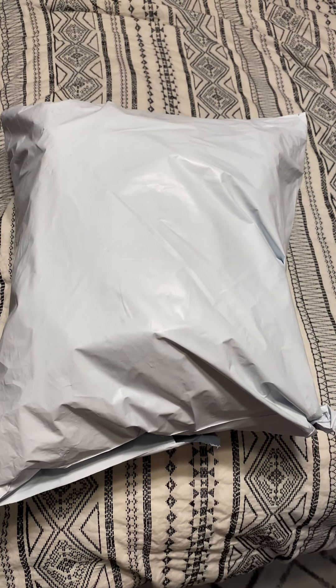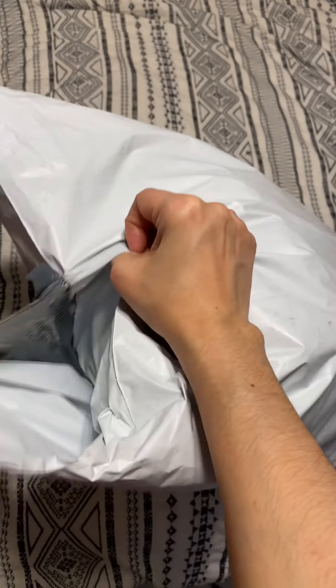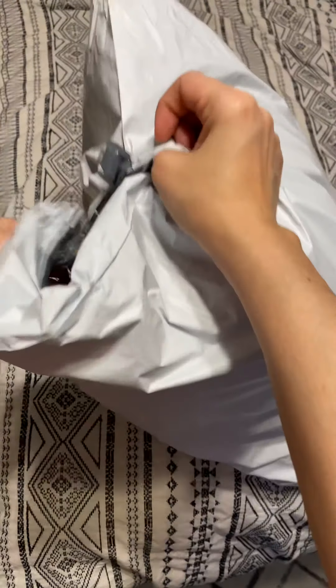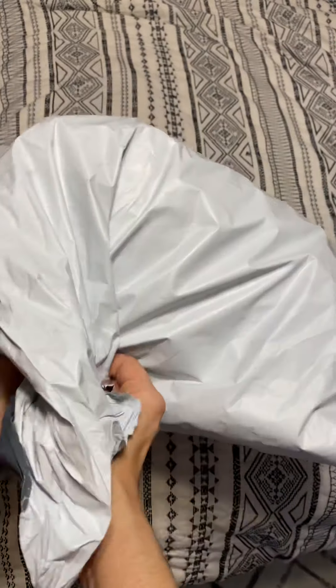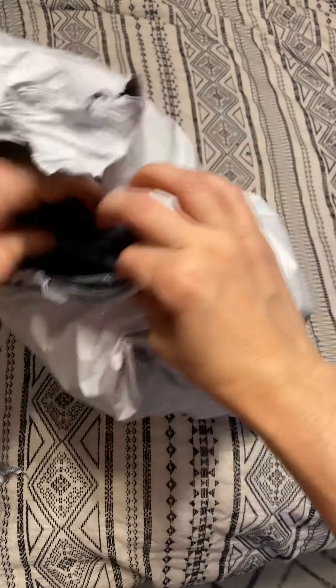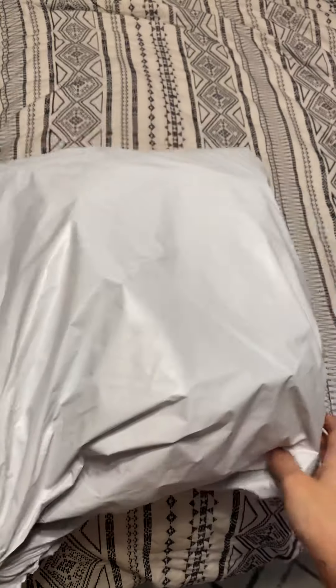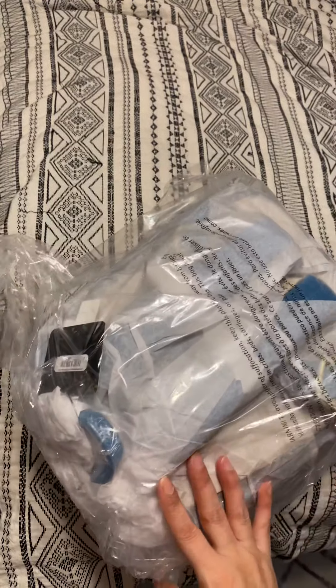Today I have an unboxing for you guys. I've been waiting for this bag — it's been on back order for many, many months. I got this with a Hot Cash deal a long time ago. I did see this in the store when it first came out and I passed on it. I was just like, oh, it's okay. But then I realized more and more — oh no, this isn't the one I thought it was.